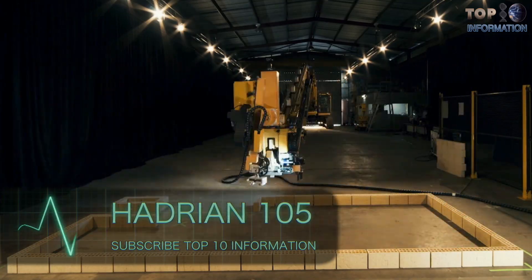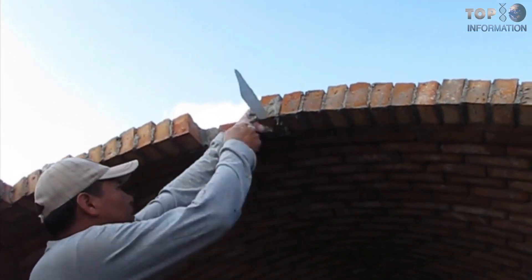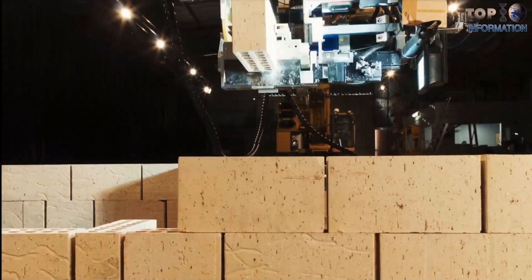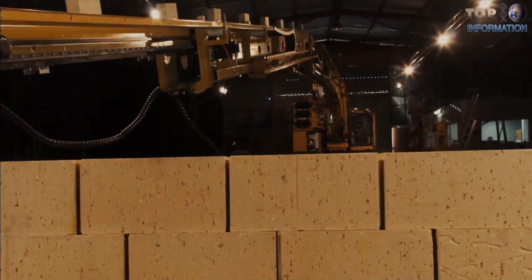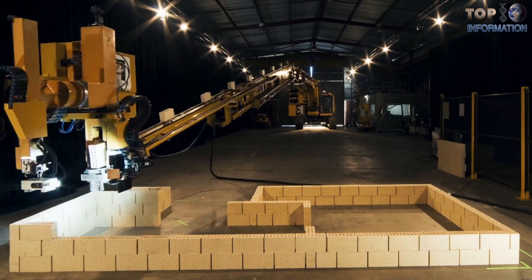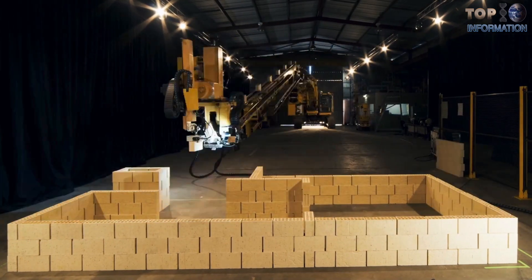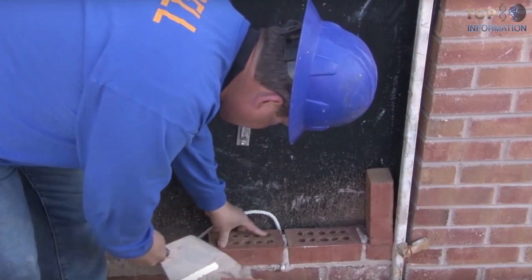Hadrian 105. What will happen when humans get challenges from machines? Predictably, machines are going to outperform humans in every task. Hadrian 105 is a machine which works autonomously, without a human's help. This machine puts bricks at its definite position at the rate of more than 220 bricks per hour, which is four times faster than trained humans.